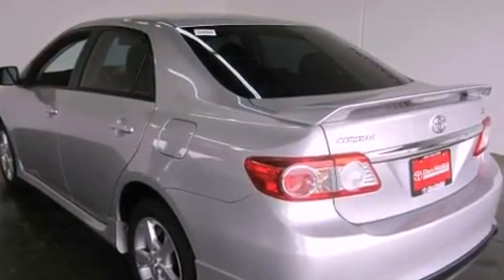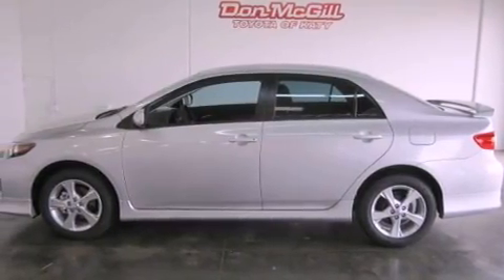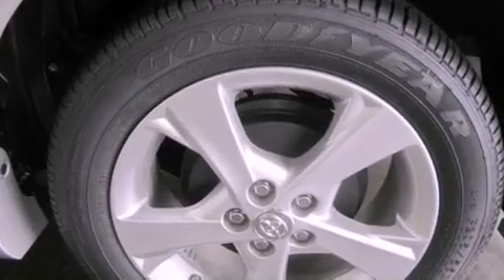Additional features include traction control, side curtain airbags, rear seat child-proof door locks, a keyless entry system, and a vehicle anti-theft system.